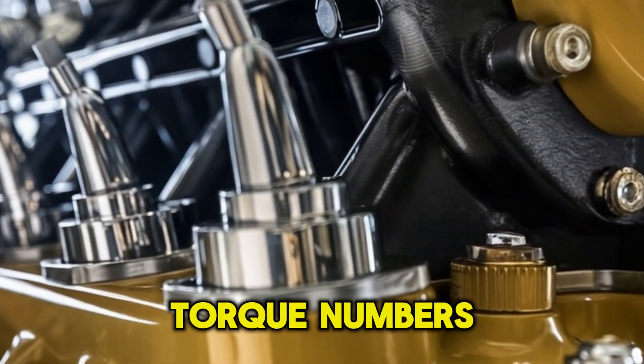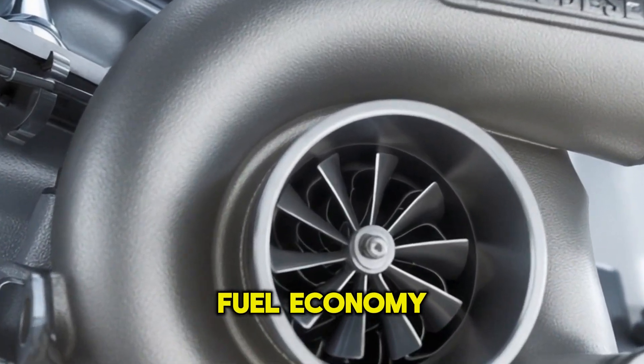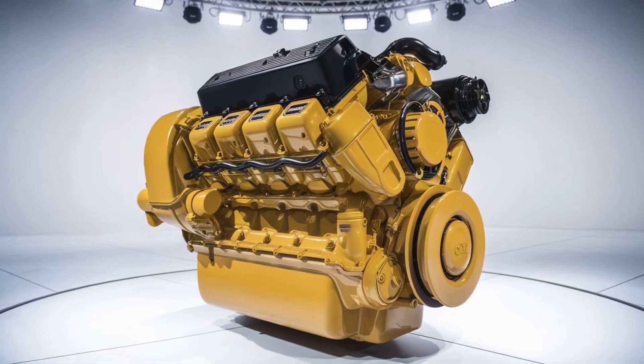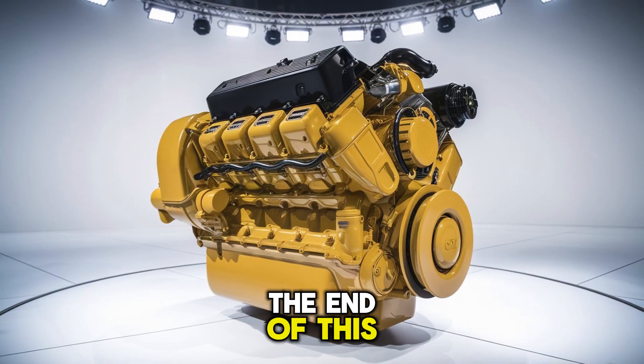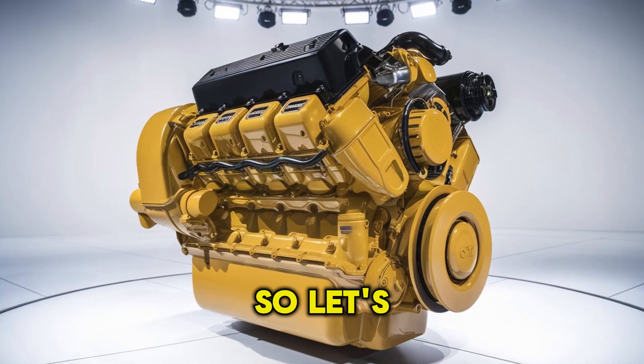Not just specs and torque numbers — we're talking real-world performance, reliability, fuel economy, and cost of ownership. Stick around, because at the end of this video, you might rethink everything you thought you knew. So let's get into it.